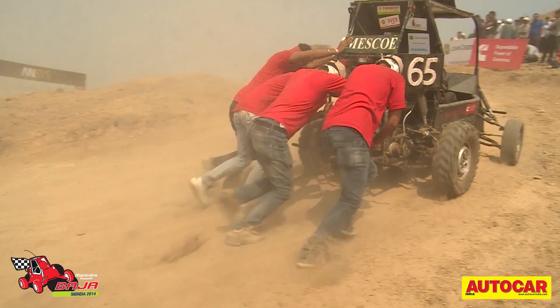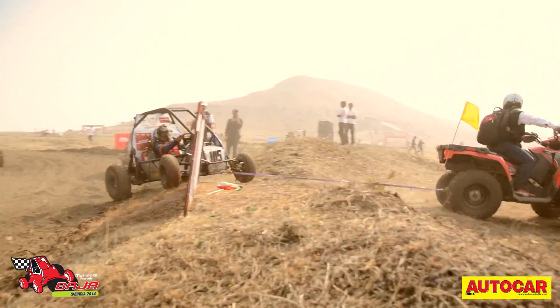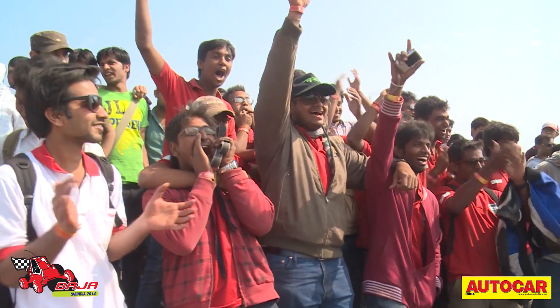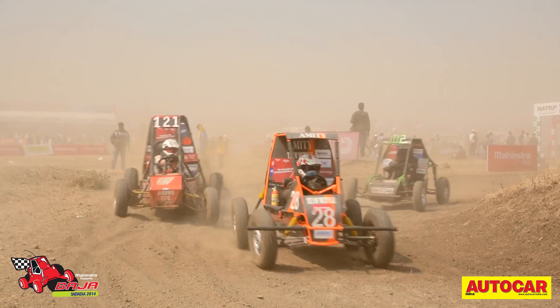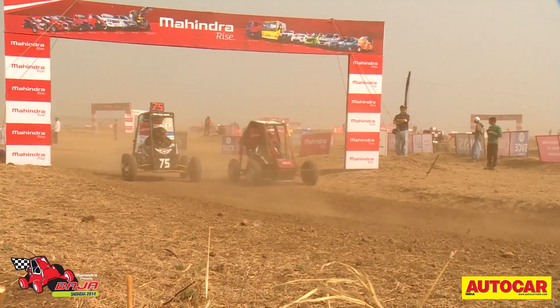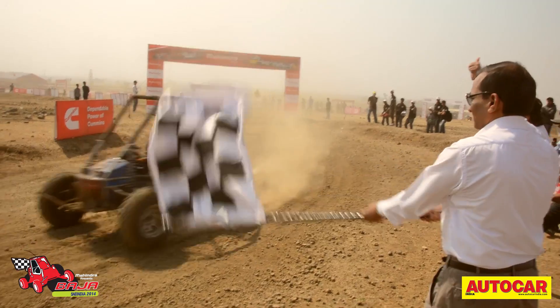While the marshals kept a sharp vigil on the track and quickly cleared away any broken down buggies, the bulk of the field kept running. And after four hours of dust, speed and true endurance, it was the Junkyard Warriors from Punjab who took the checkered flag.